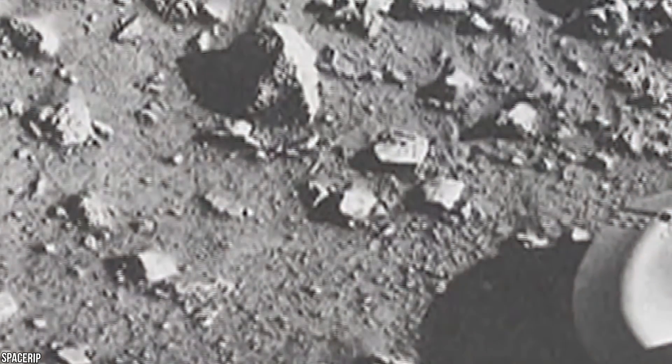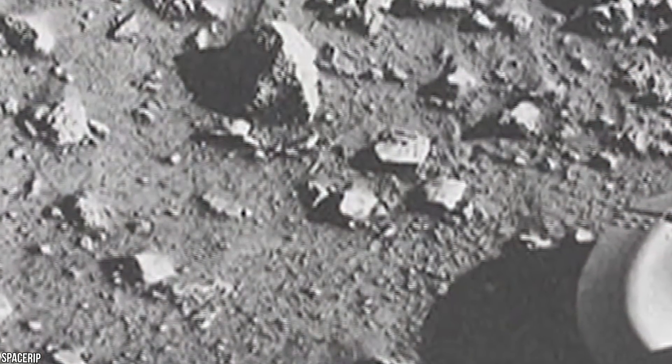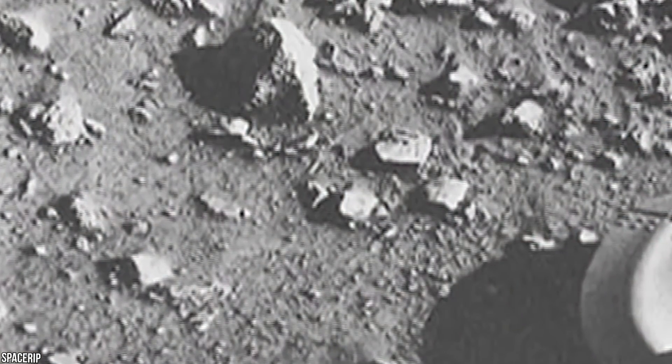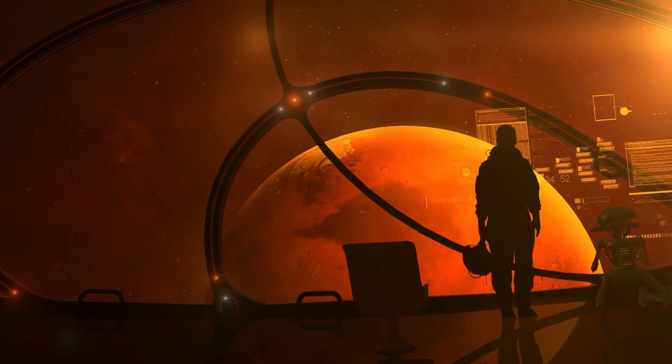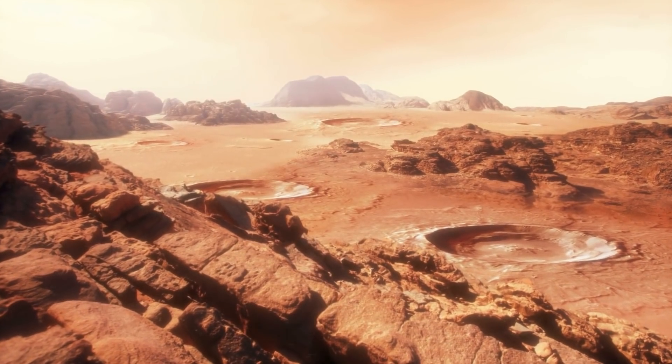These investigations revealed unexpected and intriguing chemical activity in Martian soil, but no unambiguous evidence of the presence of live microbes in soil near landing sites. Experts believe that a combination of saturating solar ultraviolet light, excessive soil dryness, and the oxidizing nature of the soil chemistry prevents the creation of living organisms in the Martian soil.